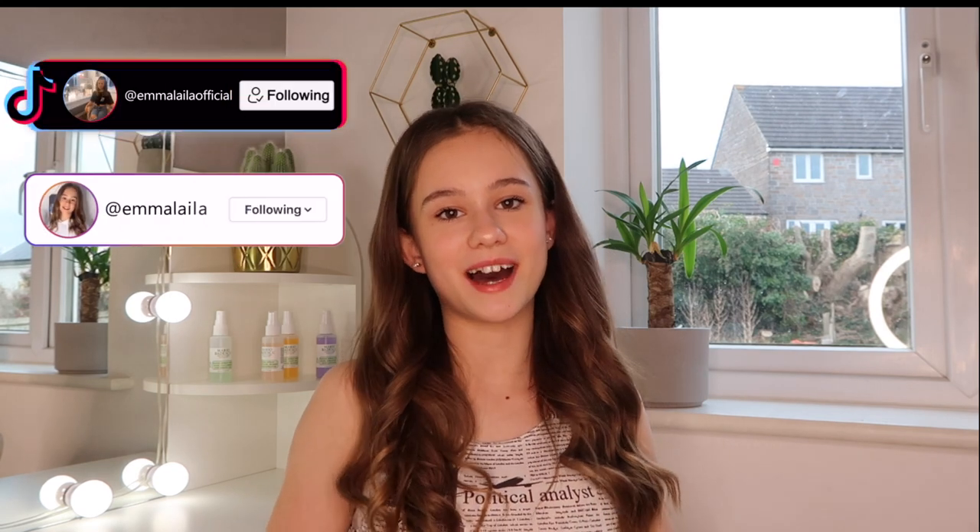I really loved filming this video and going into town was so nice because I haven't been in so long — it's one of my favorite things to do. If you guys liked this video please give it a big thumbs up, make sure you follow my Instagram and TikTok as well, and I'll see you in my next video. Bye guys!